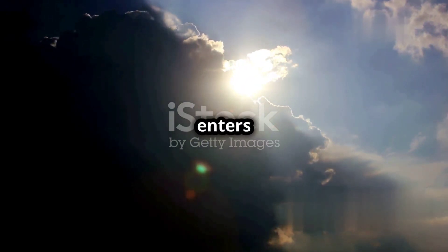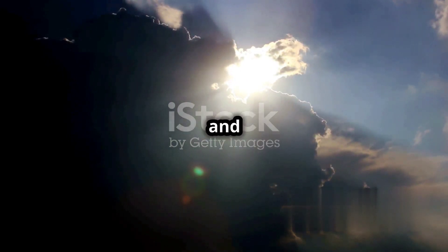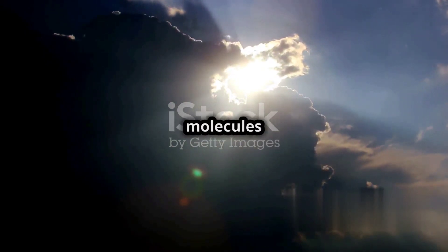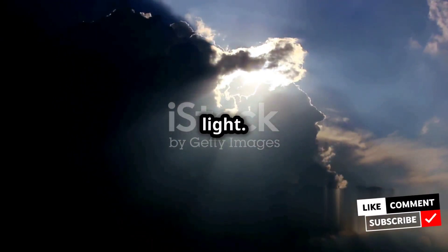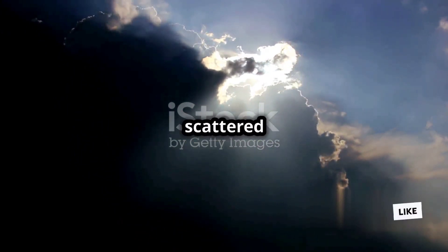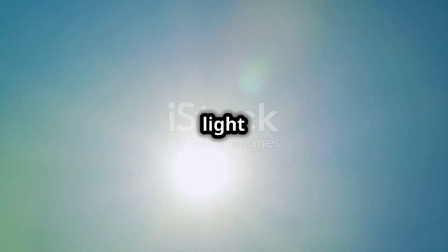As sunlight enters Earth's atmosphere, it encounters tiny particles like nitrogen and oxygen. These molecules are much smaller than the wavelength of visible light. Light interacts with these molecules and gets scattered in different directions. This scattering is what makes the sky visible, and the blue color of the sky is caused by the wave-like interactions of molecules in our atmosphere.